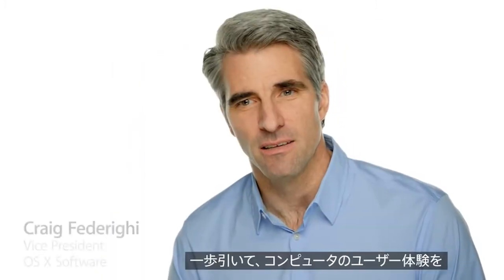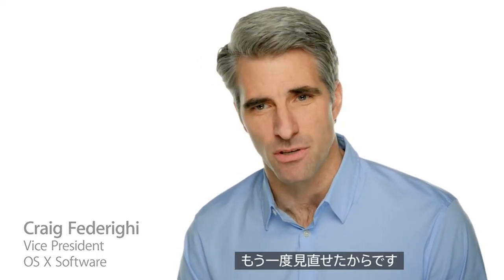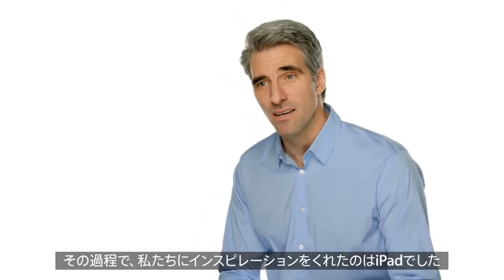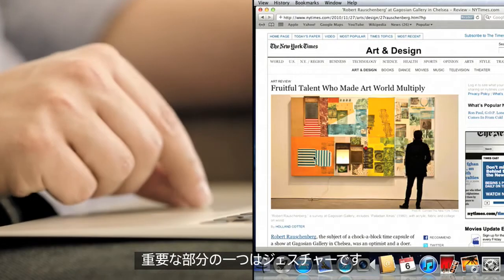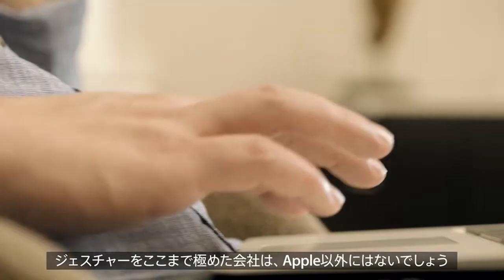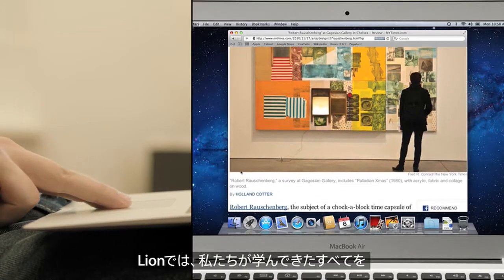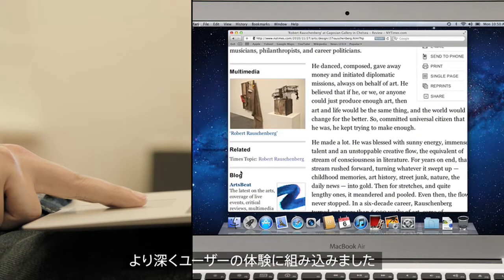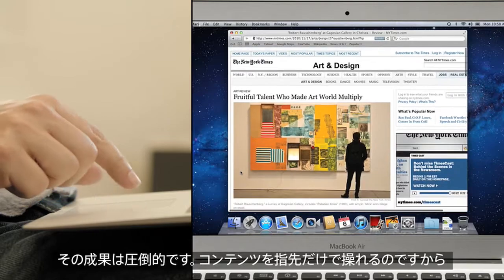Lion is so exciting because we were able to really step back and rethink the desktop user experience. And in the process, we drew some inspiration from the iPad. One key area is gestures. No company has invested more expertise in perfecting gestures than Apple. In Lion, we were able to take everything we've learned and integrate it deeply into the user experience.